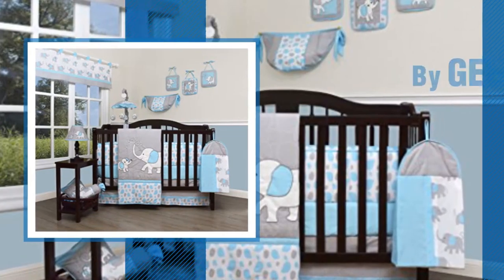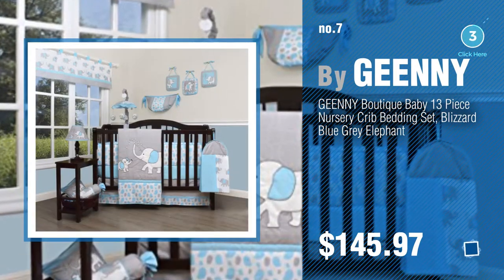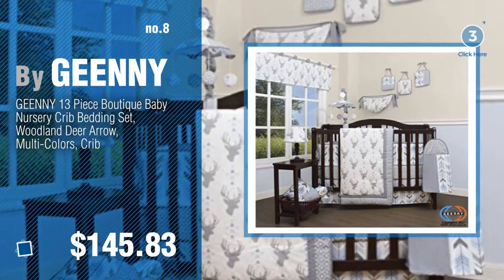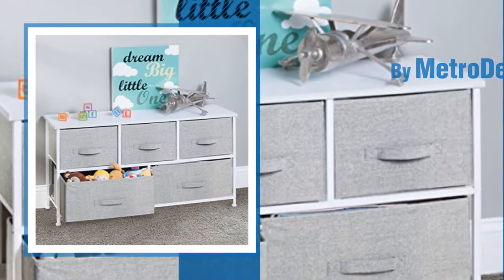Number 7, by Genie. Click the info circle to find more amazing products and gift ideas. Number 8. Number 9, by Metro Decor.